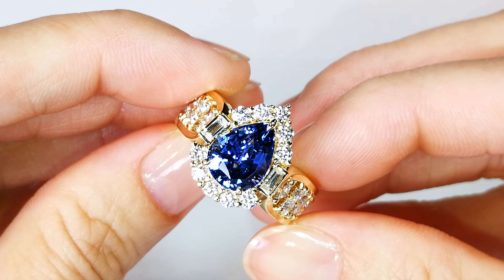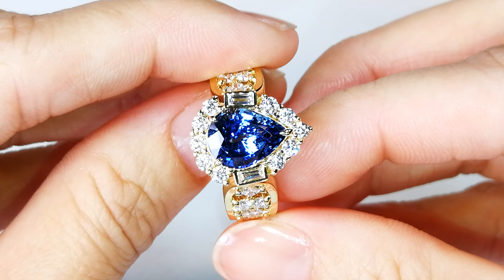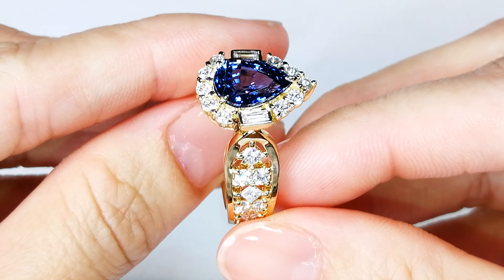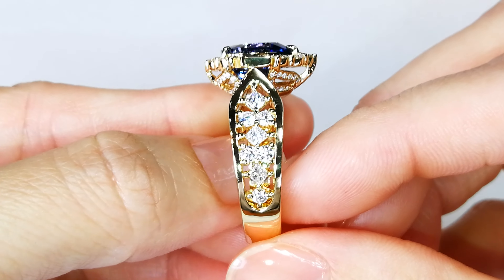Ladies and gentlemen, you are looking at a 4.51 carat, perfect crystal, unheated, fully certified Ceylon sapphire. I collected this because the crystallization is remarkable.